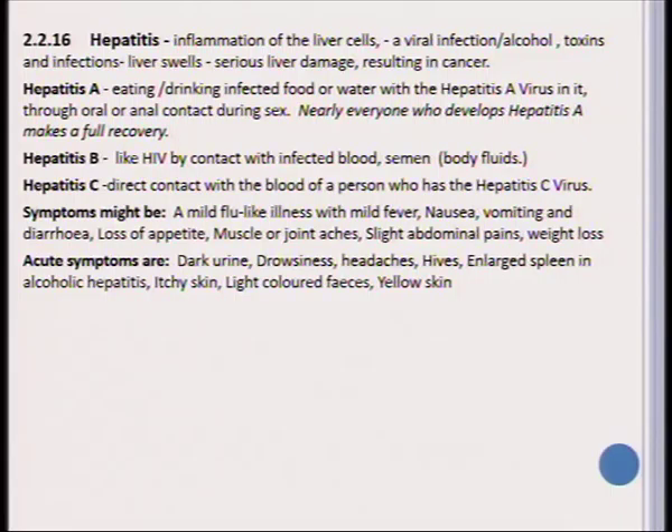When symptoms become acute — more serious — you will experience dark urine, drowsiness, severe headaches, hives on the skin, and an enlarged spleen. In alcoholic hepatitis, the skin will also become itchy and feces will be light colored. People with hepatitis in the acute stage may even have a yellow skin color.